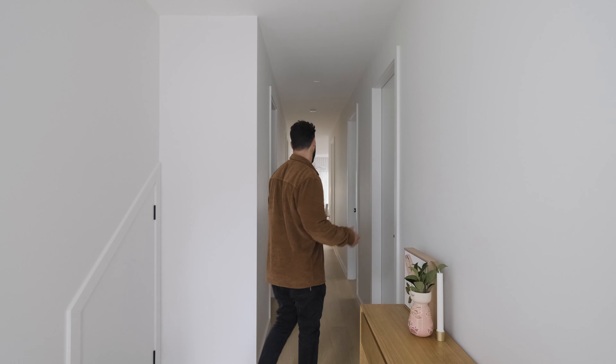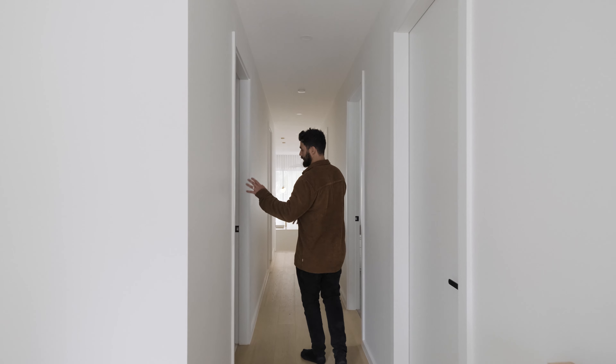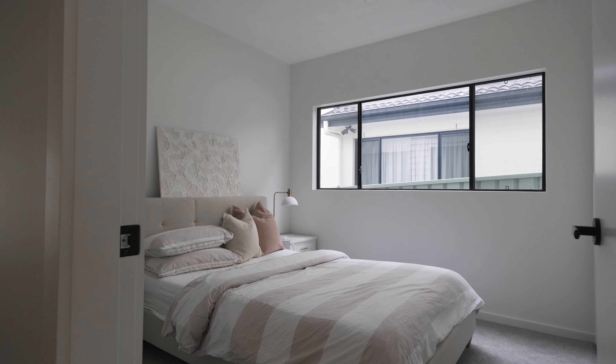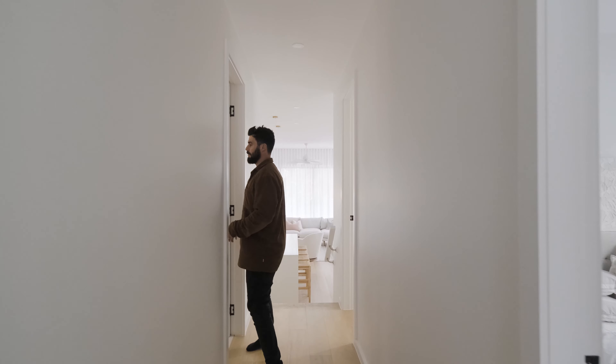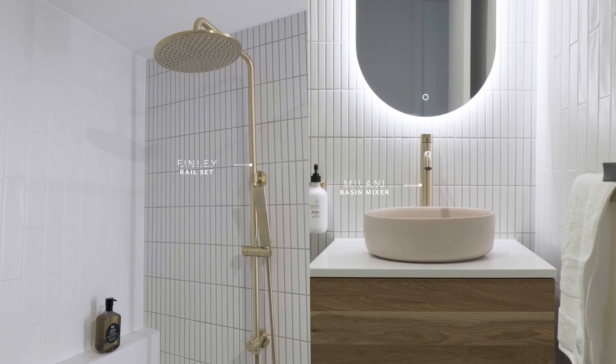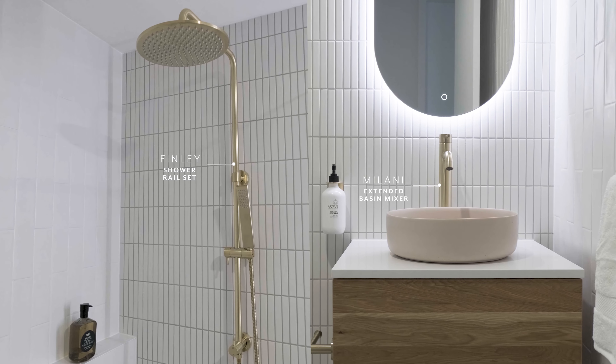So we're here in the entry — come through the hallway. Off the hallway we've got a full-size laundry, a desk bedroom, and then in here we've got our main bathroom for the ground floor. We've got the ABI Brush Gold tapware which looks incredible paired with that pink Nudco sink.